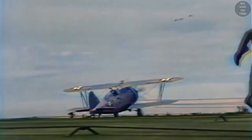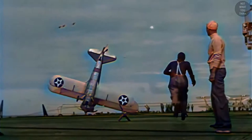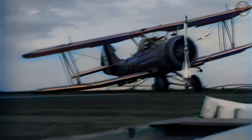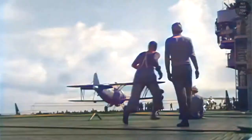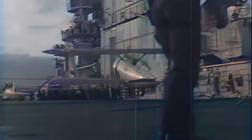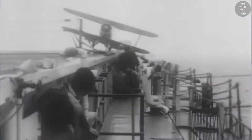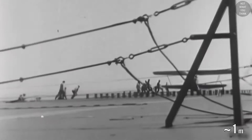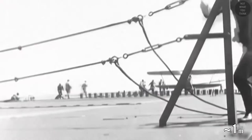In the early days of aircraft carriers, if the airplane failed to catch the arresting wire, it was improbable that it would take off again. For this reason, barrier wires were installed to prevent aircraft from crashing into the crew and other airplanes parked in front of the landing area. Crashing into the barrier wires would usually result in damage to the airplane and injuries to the pilot, but it was much better than the alternatives. If an airplane landed successfully, the barrier wires — installed three to four feet above the flight deck — would be lowered so the airplane could taxi over them.